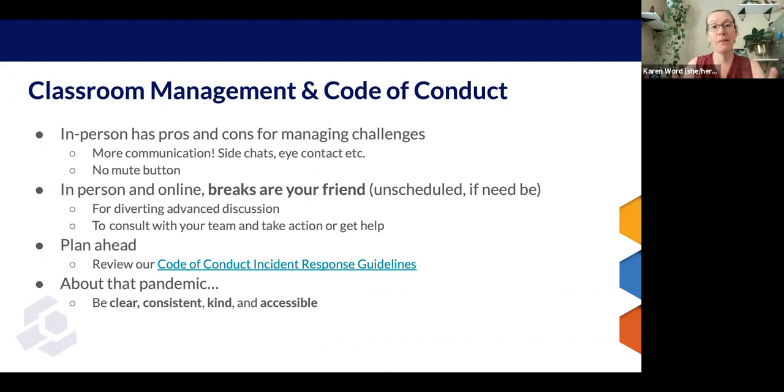In-person and online, the same thing is true: breaks are your friend. If you get into trouble, call an unscheduled break if you need to. You can always divert advanced discussion to a break if people are asking too many hard questions or trying to take over your event. For any kind of a problem, it's a good opportunity to discuss with your team, take action, or get help.